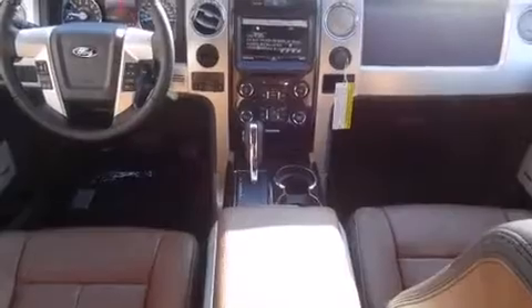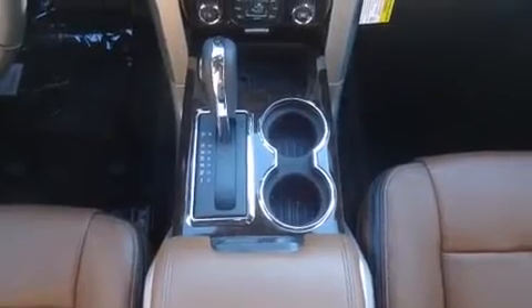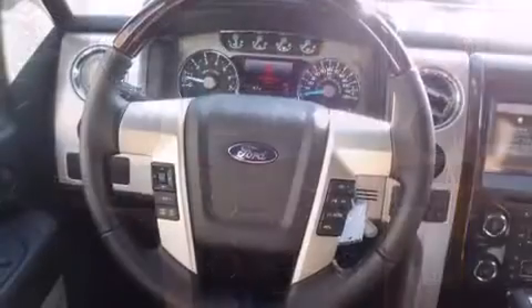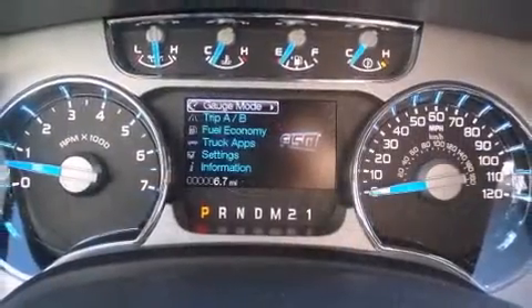It's equipped with tons of terrific amenities but it won't break your budget, like leather upholstery, power front seats, automatic dimming door mirrors, and power windows. With high-intensity discharge headlights illuminating your path, you'll always appreciate maximum visibility.